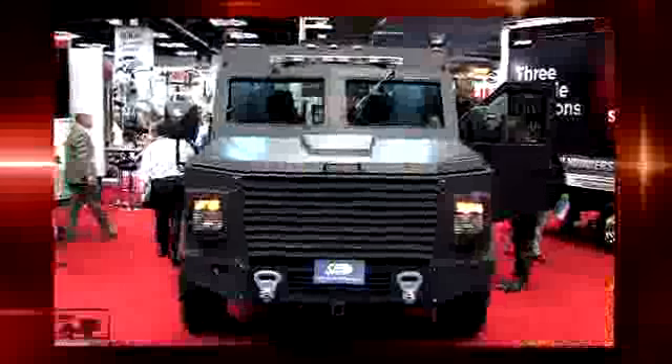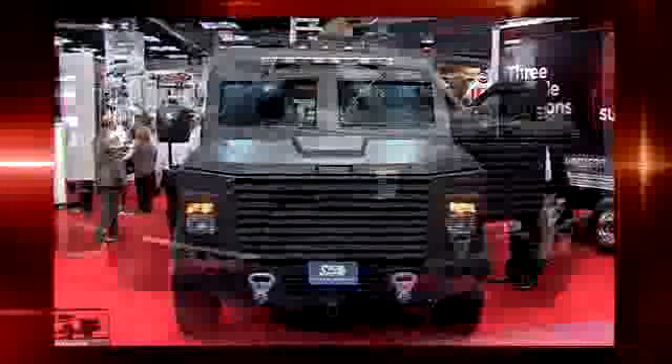Not everything here is super-sized. We found this International TerraStar short wheelbase — probably about 130 inches — with a very cool truck bed on the back. It's from J&J, cost about six to seven thousand dollars, and lets you do just about anything you want to do with a big, giant, heavy-duty dump truck.